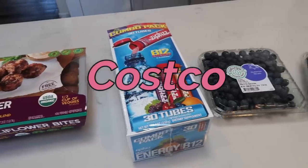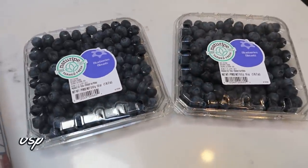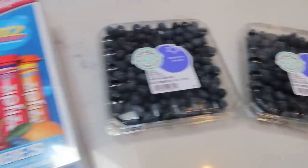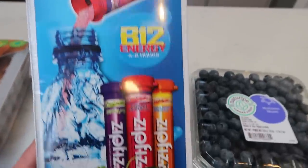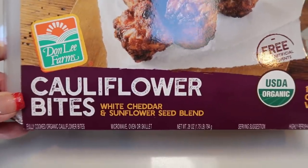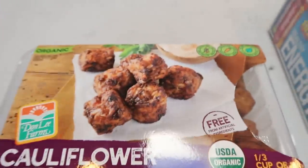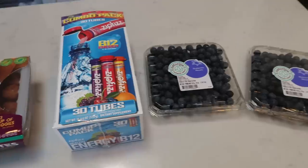I did make a trip to Costco and bought a ton of stuff, but I'm just going to show you the food items I picked up. Blueberries are a great deal right now at Costco — $3.99 per 1.1 pound package, so I grabbed two. Zip Fizz is also on sale — my husband drinks these more than me; I prefer the Built Boost, but it's a good option and has a lot of vitamins. The combo pack has grape, fruit punch, and orange. I also found these organic, gluten-free, vegetarian, non-GMO sunflower bites with white cheddar and a sunflower seed blend. They're super low in points — you could throw these in the air fryer or pop them on a sheet pan in the oven.